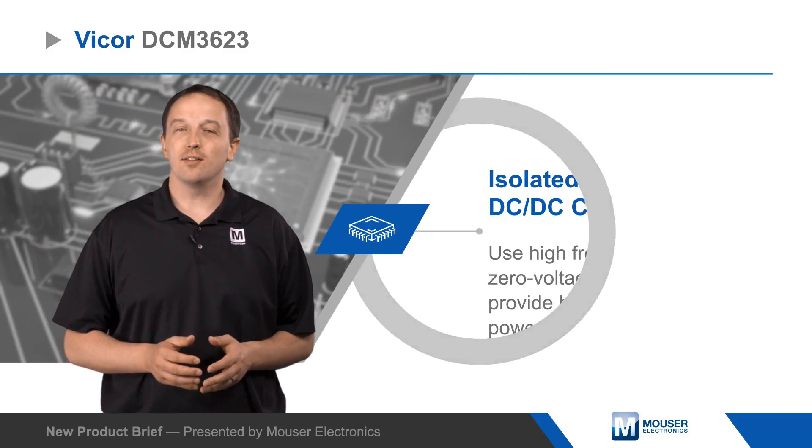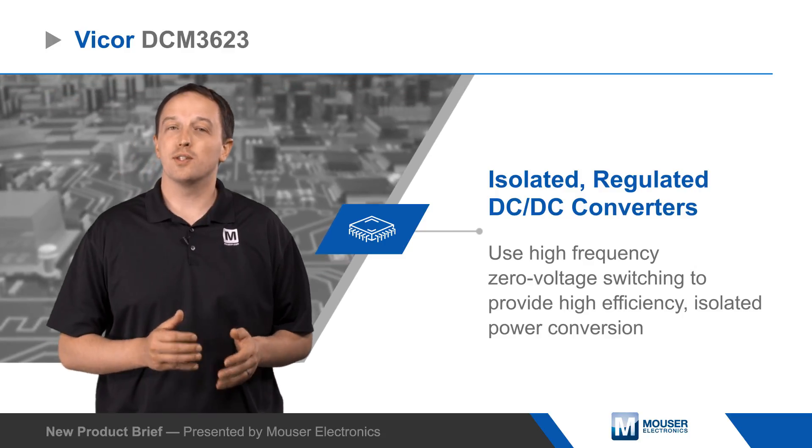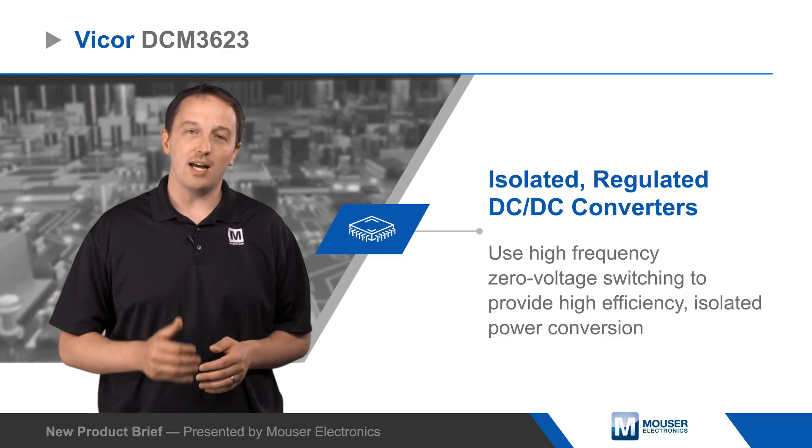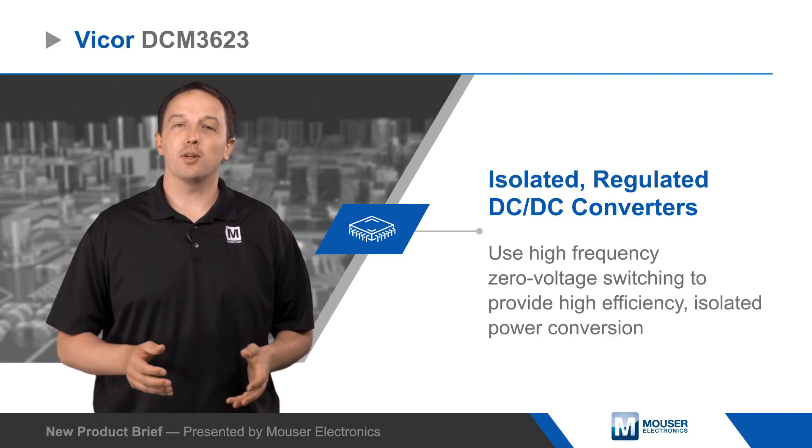Vicor's DCM3623 DC-DC converters are isolated, regulated DC-DC converters using high-frequency, zero-voltage switching to provide high-efficiency isolated power conversion for railway, heavy machinery, industrial, and other applications.